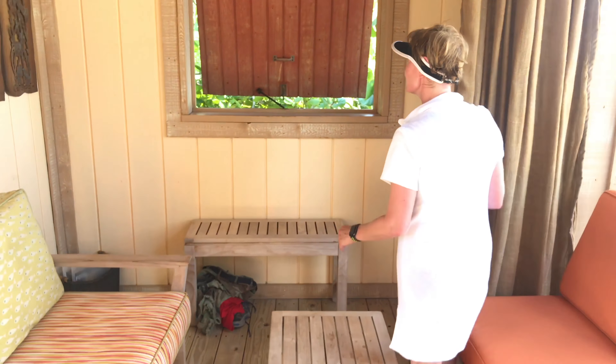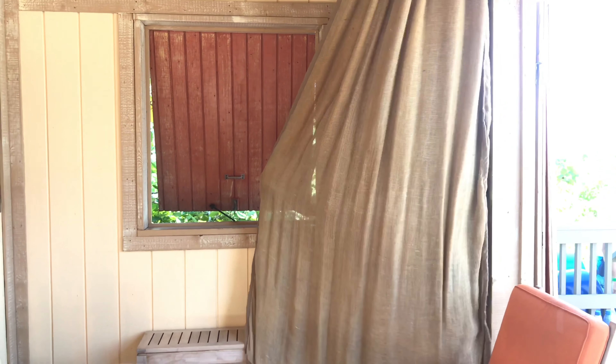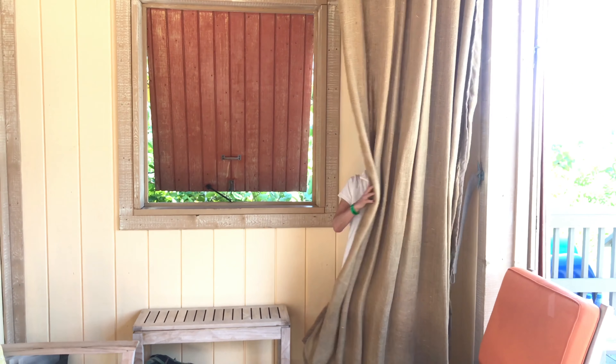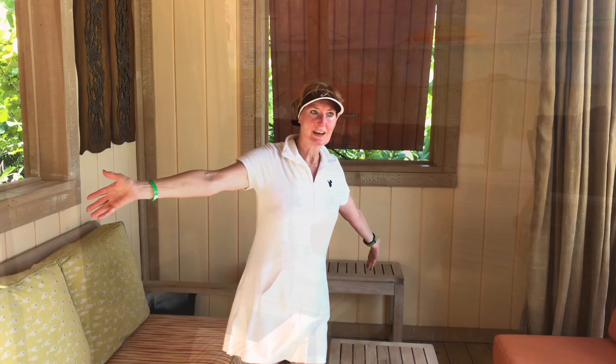Over here is the living room area. And there is a little changing room — peek-a-boo. Very little privacy; it's kind of see-through. That's okay. Nice little living room area.